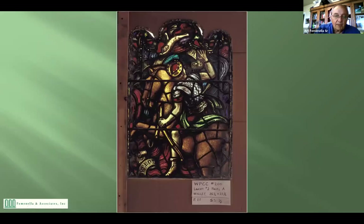Once the window is taken out, we photograph it and mark it. This happens to be from the West Point Cadet Chapel — window 200, lancet one, panel A, made by Willet. The marking gives you all the information including site size, meaning a half inch goes into a groove, so that when you restore the window again it fits back where it came from.